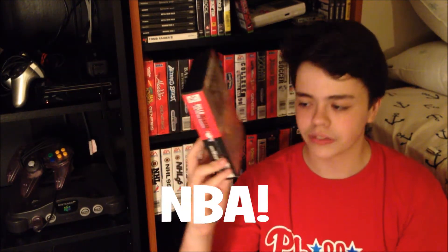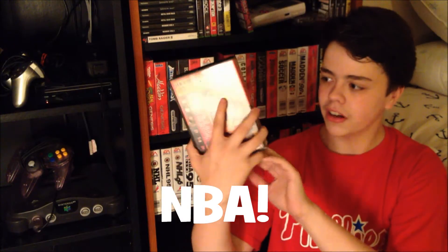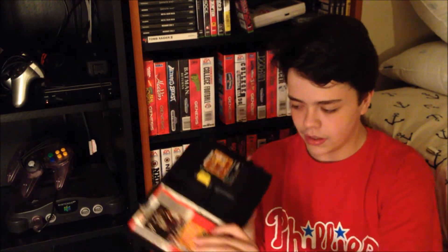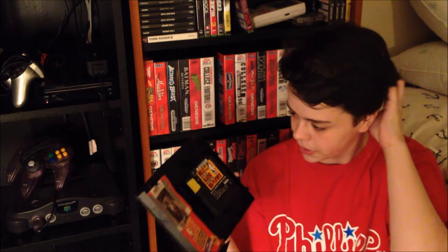The next game is Bulls vs. Blazers and the NBA Playoffs. I don't understand why they make a game with only two teams in it, which is stupid. This is actually a fatter case than regular, but it is complete. The manual is not in great shape, but the cards are nearly perfect. It also says Derrick Hall on it again, so thanks Derrick Hall for writing your name on this.